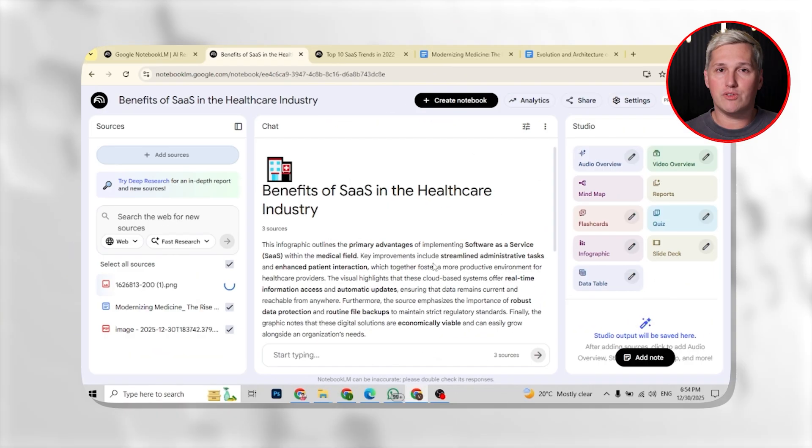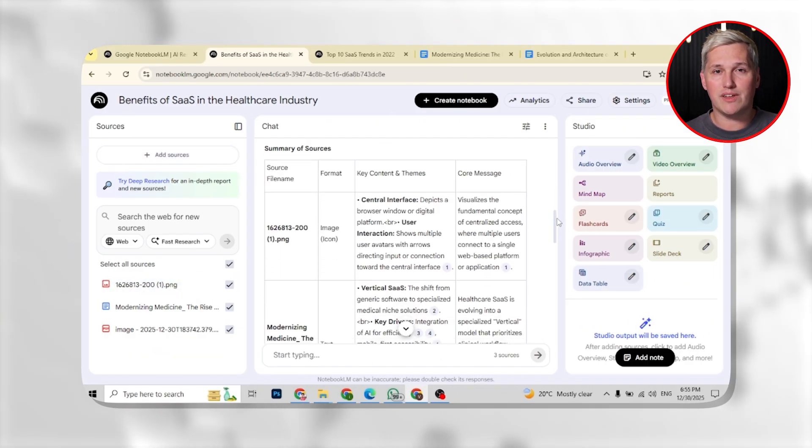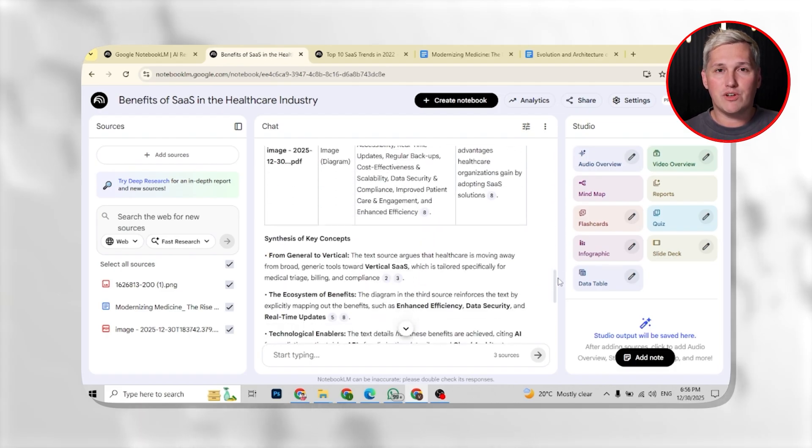My name is Paul James. I help people build real income with free AI tools without spending money on expensive software. And today we are talking about something nobody is covering: how to use Notebook LM to win the proposal race before your competitors even finish their research.